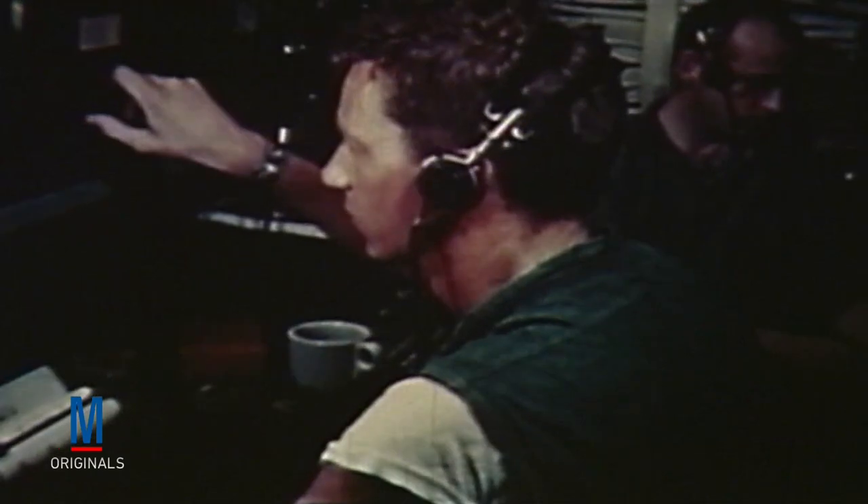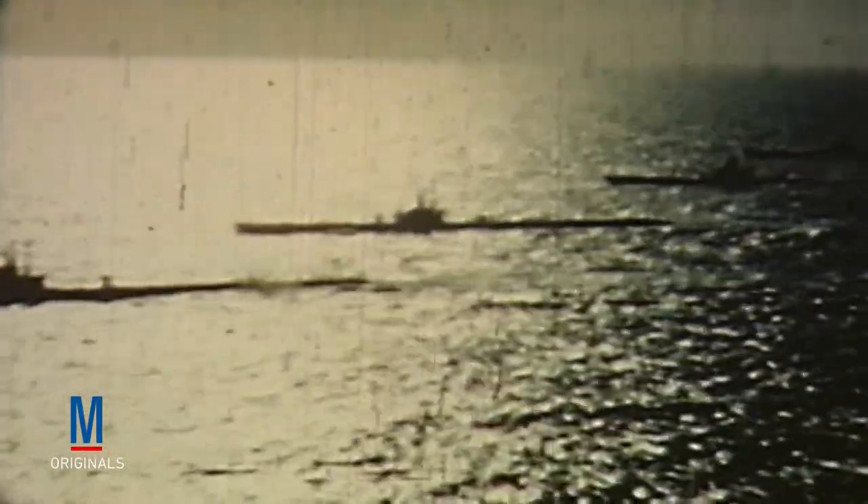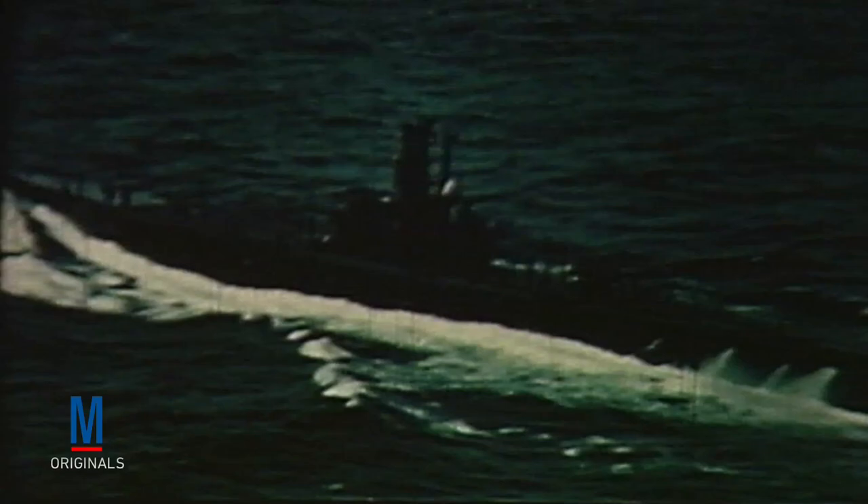These German tactics were so effective that American submarines operating in the Pacific began launching coordinated attacks against the Japanese. Of the 314 subs that served in the US Navy, 260 were sent to the Pacific, where they destroyed 55% of all Japanese merchant ships during the course of the war.